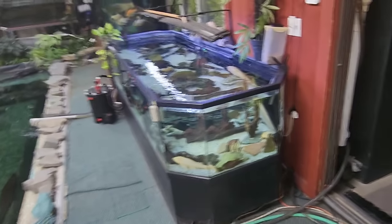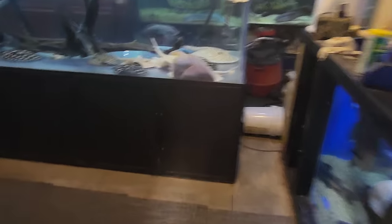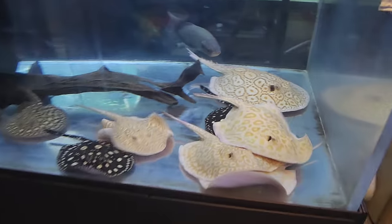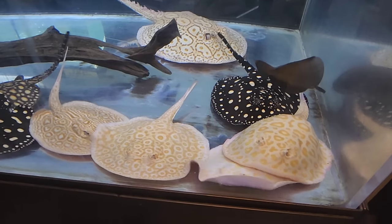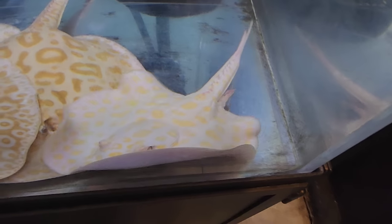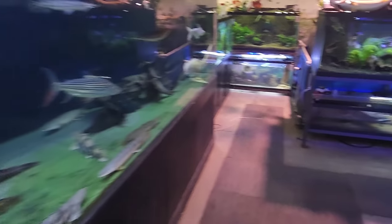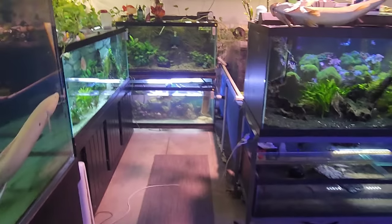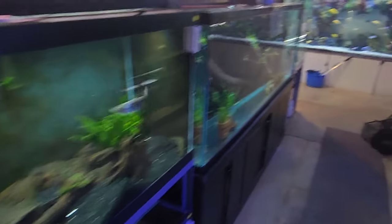Let's head out here. I love these guys. Beautiful, especially him. Alright, everything's looking good.